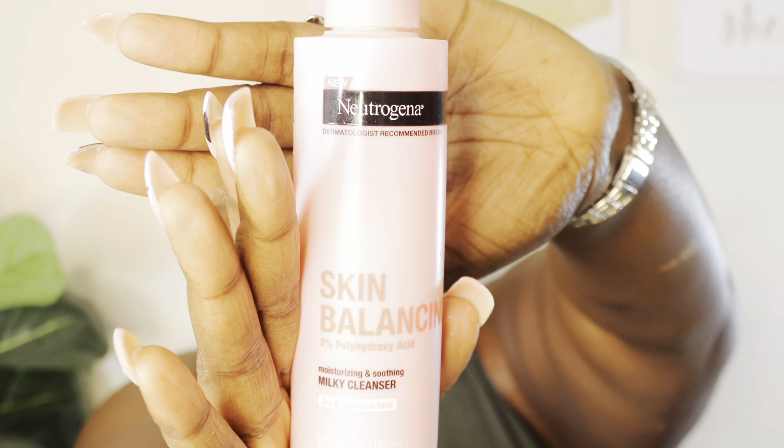Also, one thing I use in the shower is this — the Skin Balance 2% Polyhydroxy Acid Moisturizing and Soothing Milk Cleanser. It's very soft and not harsh on my skin. It's for those days when I want to do some extra pampering. I just apply it and love that milky feeling on my face. It's dermatologist grade. You apply it to your wet face — some people wipe it off, but I wash it off. I gotta get everything clean.